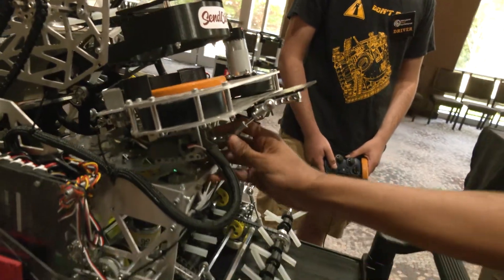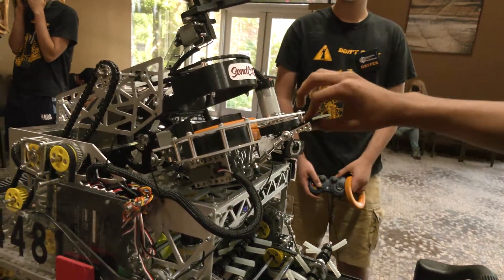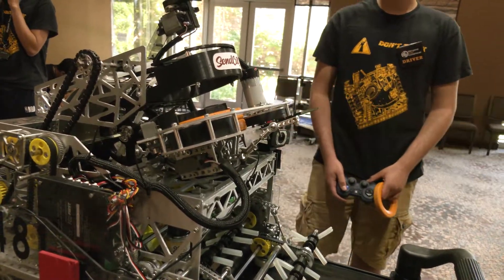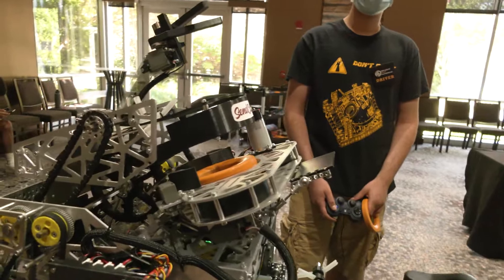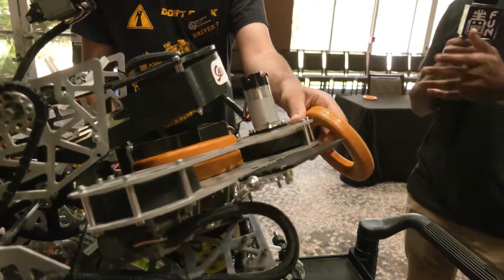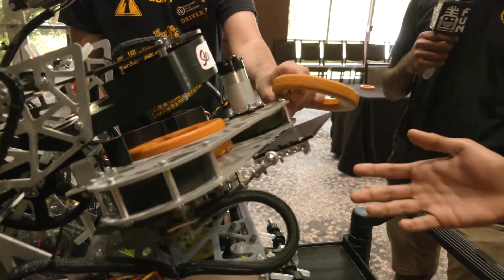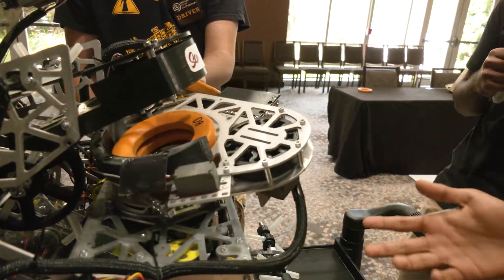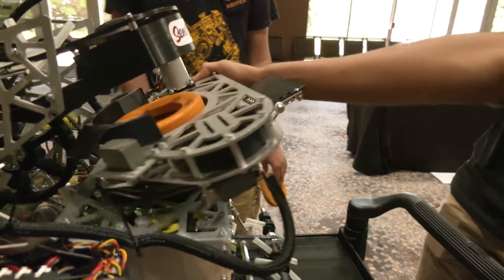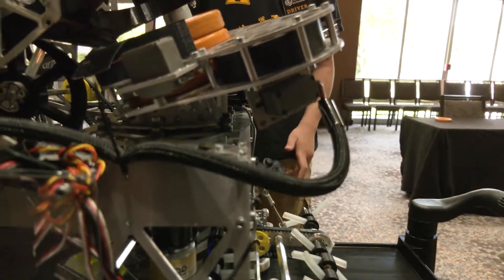We also have a flap at the bottom — it basically just adjusts the angle so that we don't have to shoot at a crazy high RPM. Can you guys shoot the power shots and the high goals from the same position? Yeah, we can shoot pretty much from anywhere in the field. We have odometry tracking and it just allows us to rotate the turret and the flap to shoot from anywhere.